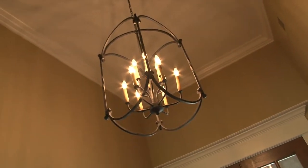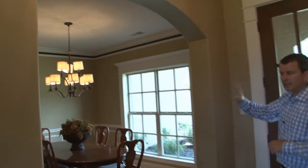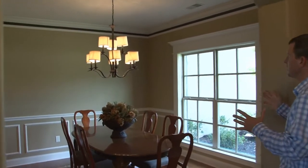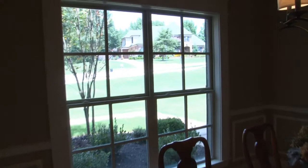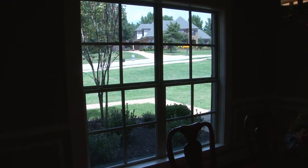Beautiful stained French doors welcome you to the entry where you'll find high smooth ceilings, custom light fixture, crown molding, and bullnose corners with arched opening leading to the formal dining room with chandelier, heavy trim, and dual vinyl windows with header enjoying a nice view of the landscaping.